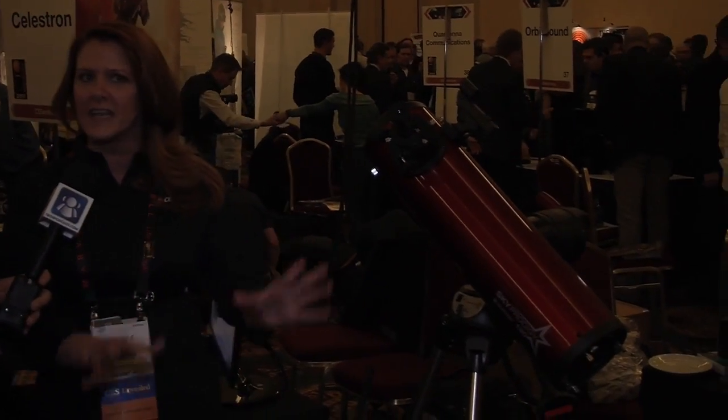For those of you that are astronomy buffs out there, you are going to love this. What do you have new this year? Well, I've got the Sky Prodigy, which is the first truly affordable instant alignment telescope on the market. And it makes anybody an instant astronomer.